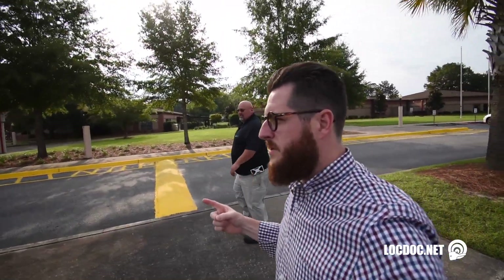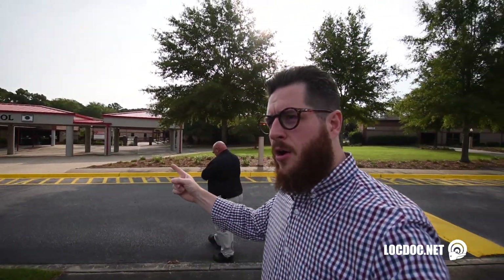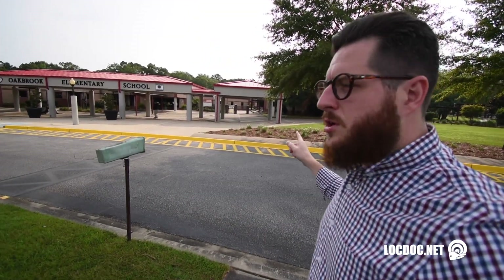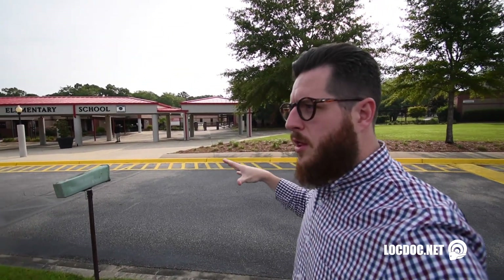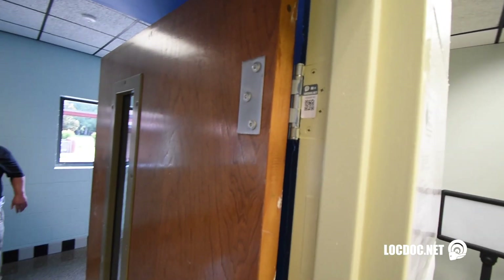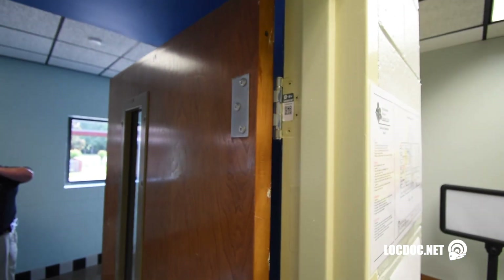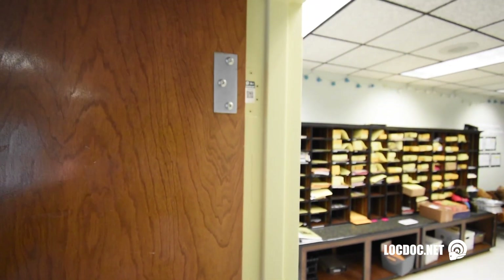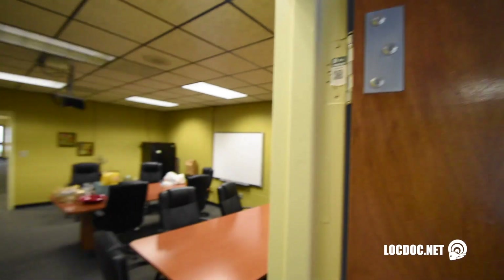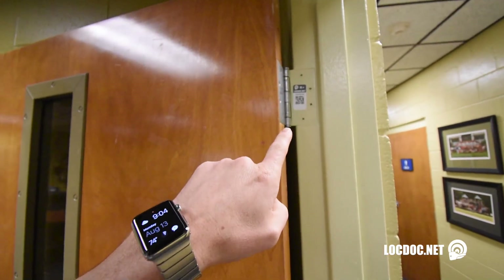We're here at the first two schools. There are three total schools that we're converting all of the locking hardware in. We were able to bring all of the door hardware down and leave it in the trailer to make it easier for our teams to work on. Every single one of these openings are tagged — the team came down weeks, months ago, and identified every single door with what was on it and what it was called, using that as a reference point to identify each unique door.